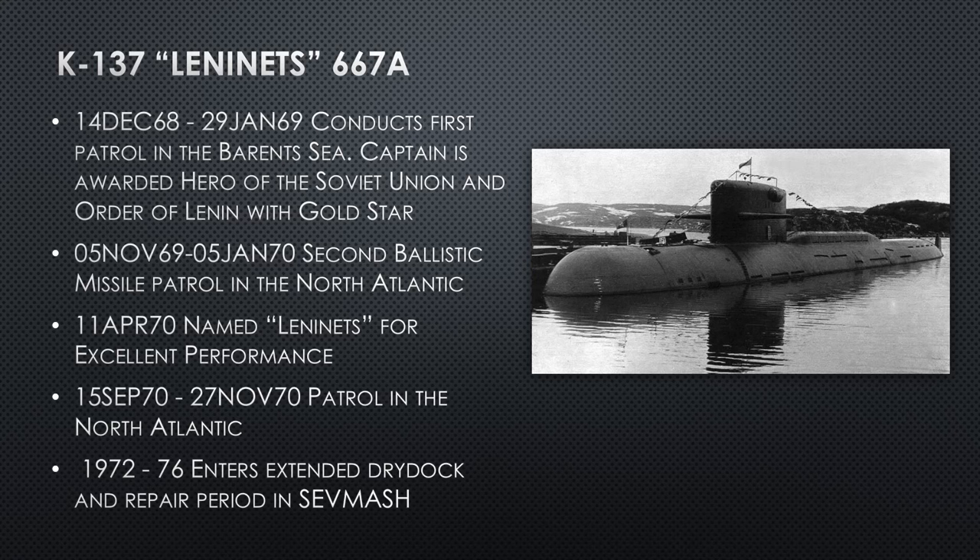From 1969 to 1970, the second ballistic missile patrol is done in the North Atlantic — south of Iceland, east of Bermuda. That's where they'll be patrolling from now on. She is honorarily named Lenitz for excellent performance in 1970. Not all these submarines will have an honorary name like this; if they have a name, it was given for good performance. She does another patrol in the North Atlantic in 1970, then enters an extended dry dock and repair period from 1972 to 1976.